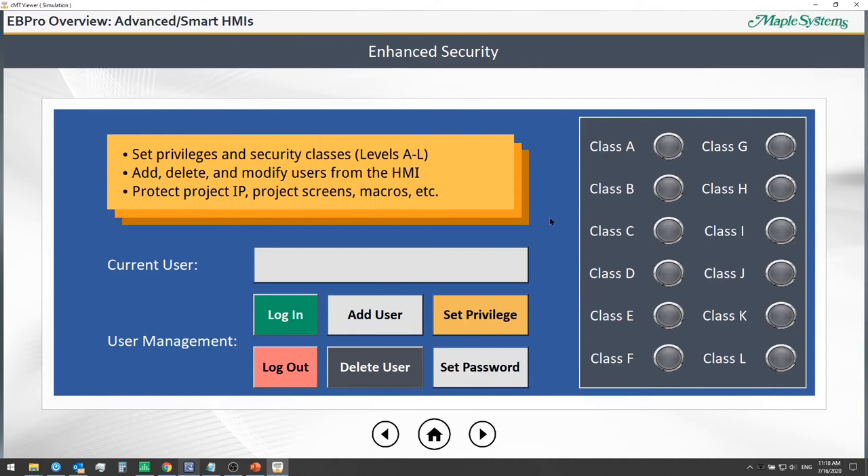With enhanced security, we can set privileges and security classes for users on the HMI. We can add, delete, and modify users, and even set up temporary users. For EB Pro, we have project passwords to protect your application's intellectual property. We can lock down access to different screens and areas of the application, and create macro passwords to control who can access any macros you've created.